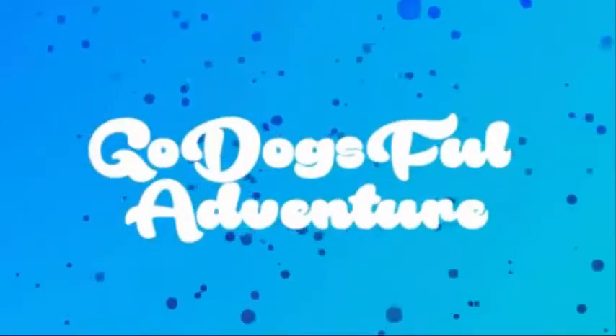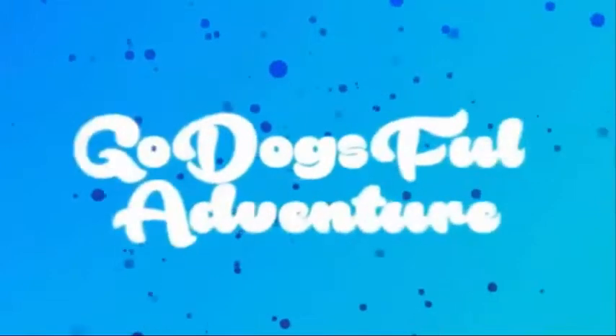This is my vlog channel, check out my main channel, it's GoDogs4W.